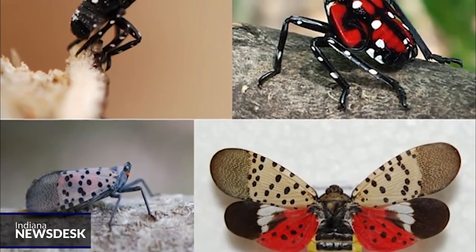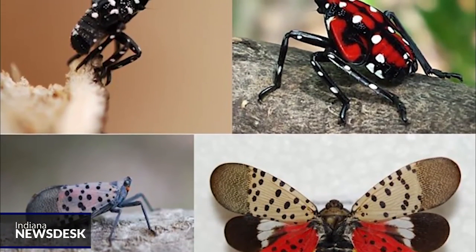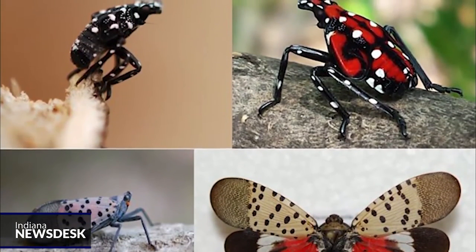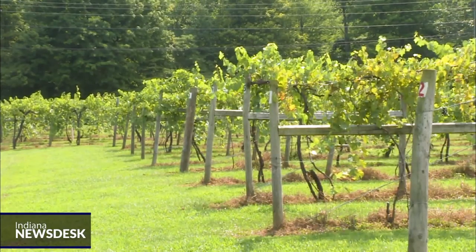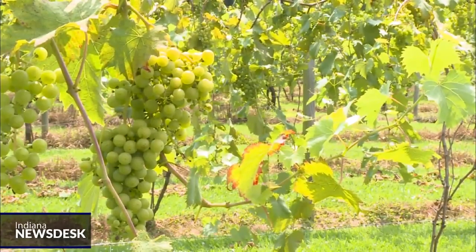The adult spotted lanternfly is grayish with black spots and bright red hind wings. Its nymph is bright red with white spots. If you see a spotted lanternfly, contact the DNR at 866-NO-EXOTIC. For Indiana News Desk, I'm Rebecca Thiel.